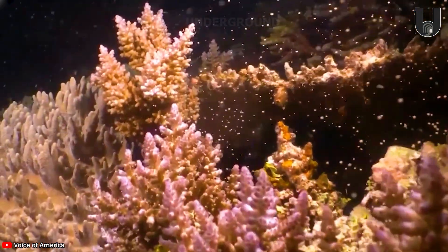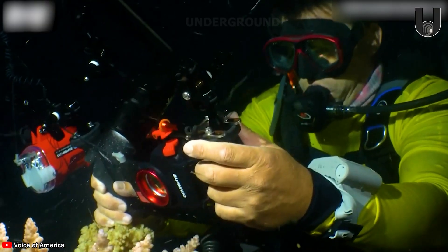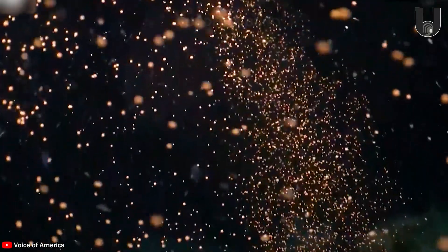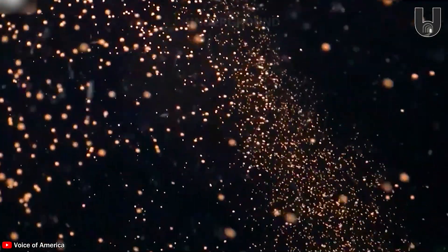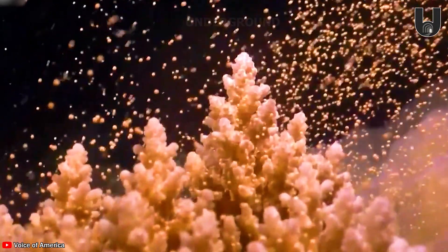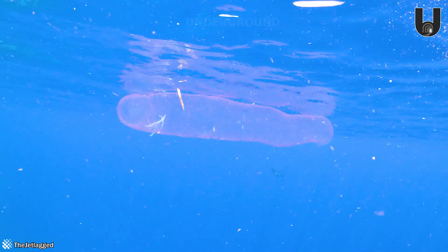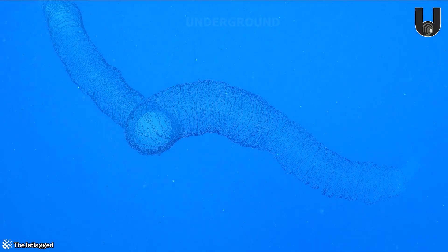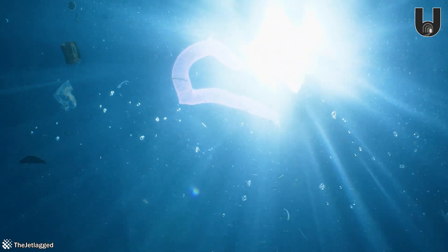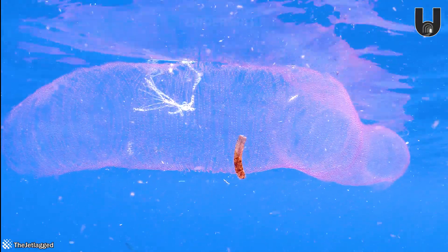The Great Barrier Reef was seriously affected by coral bleaching. Scientists were delighted to capture the scene of billions of coral eggs being released into the ocean. Sadly, the marine environment is being severely damaged — footage of diamond squid egg clusters floating amidst plastic waste serves as an urgent warning from the ocean to us all.